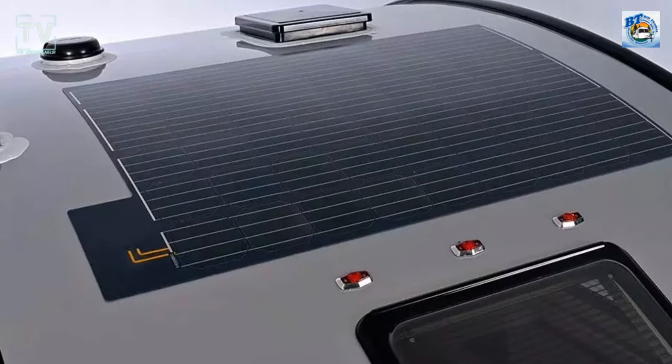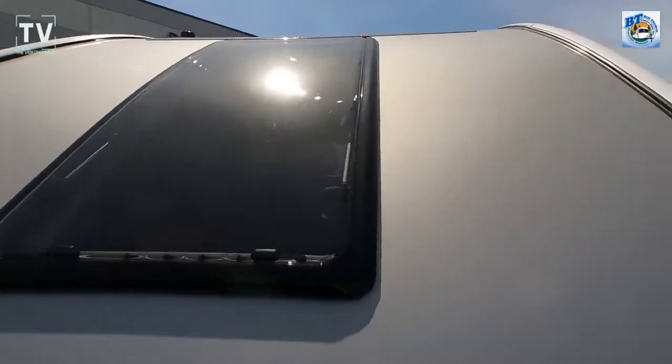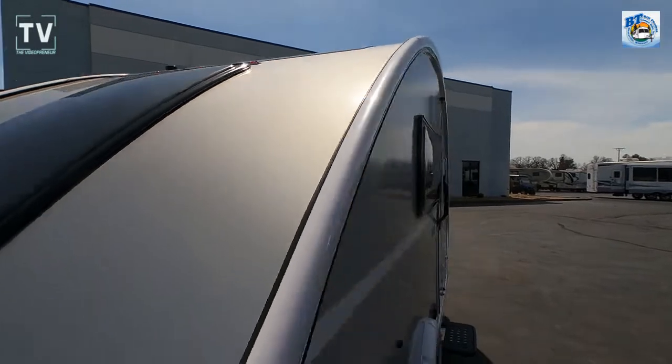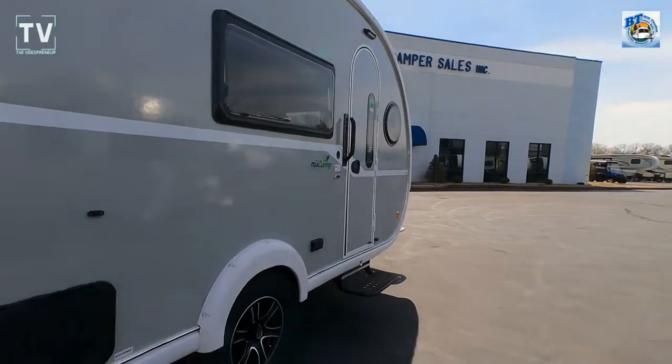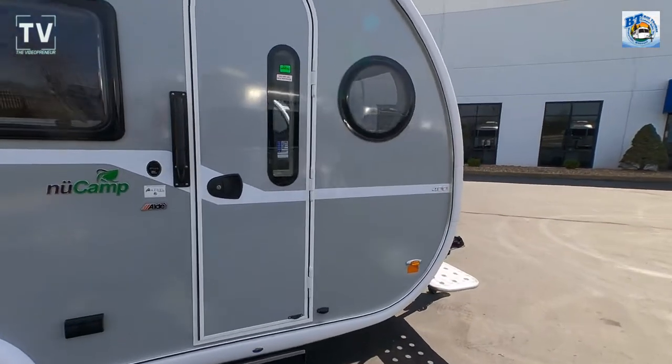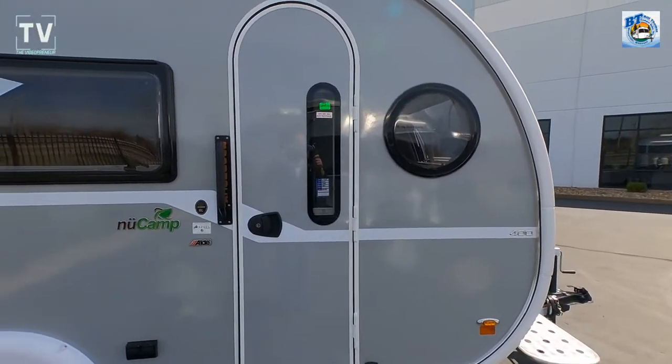Here's the solar panel on the rooftop. Solar is pre-wired, and it's a great addition when you go boondocking. There's a nice window there, and I'll show you from the inside. This RV sleeps three. We have a hitch weight of 318 pounds and a gross weight of 3,900.